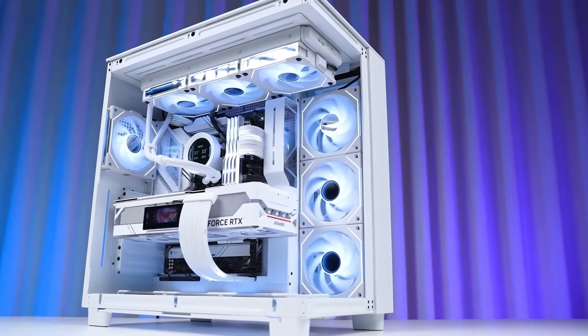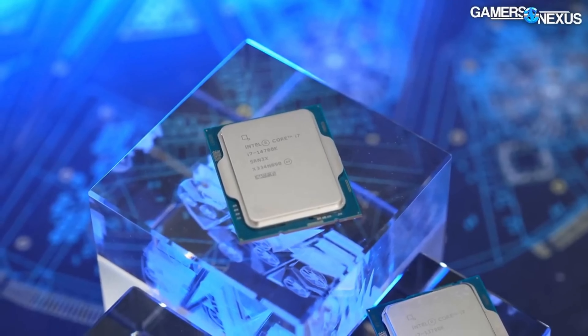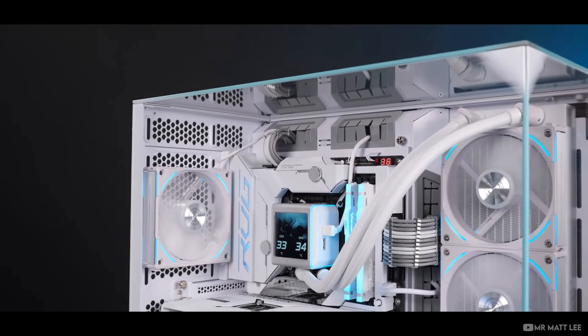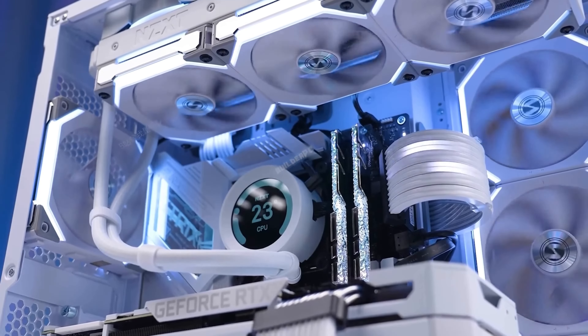Welcome to the ultimate showdown of Intel's finest: the i9-13900, i7-14700, and i5-14600. In the grand theater of computing, every champion CPU from Intel has played its part. But today, we introduce not just champions, but titans.